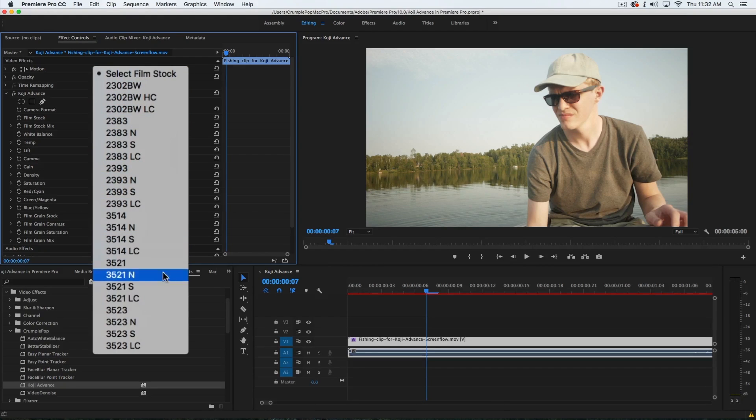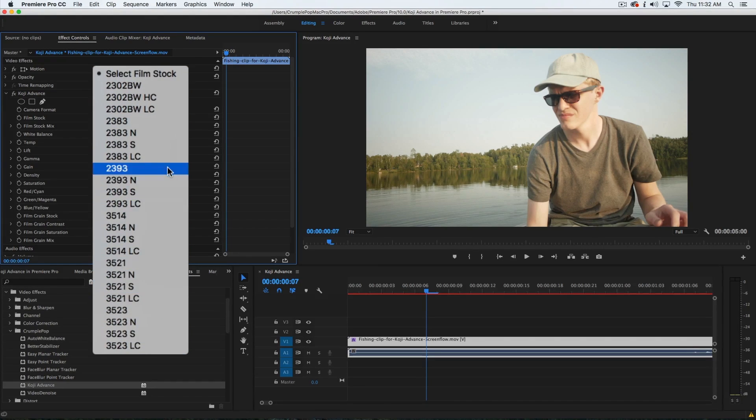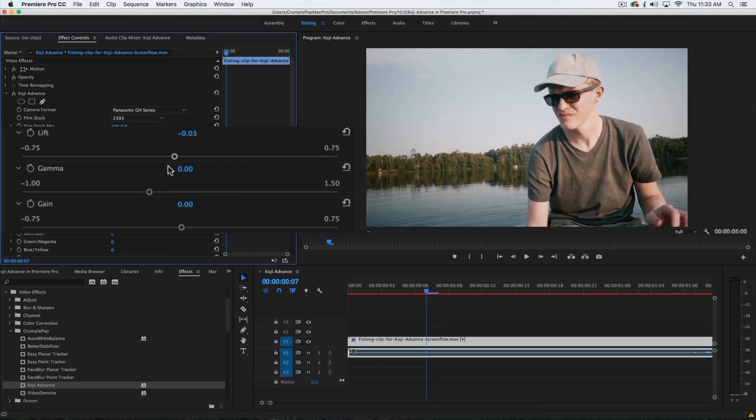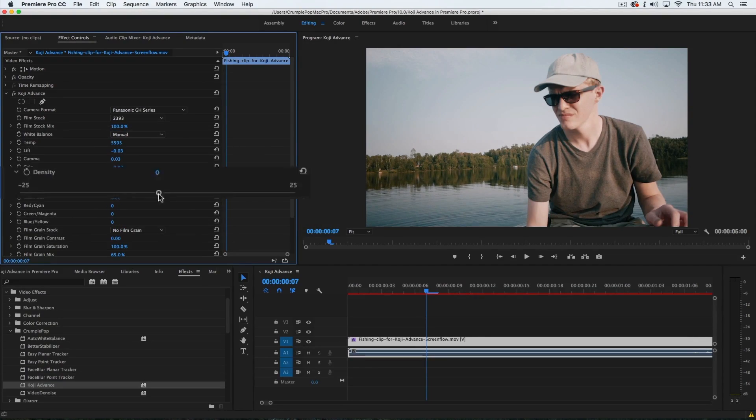In addition to a wide variety of film stock presets, Koji Advance includes powerful color correction tools, like temperature in degrees of Kelvin, lift gamma gain, density, and printer points.